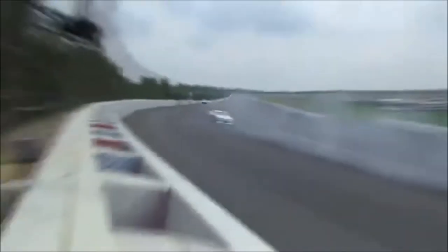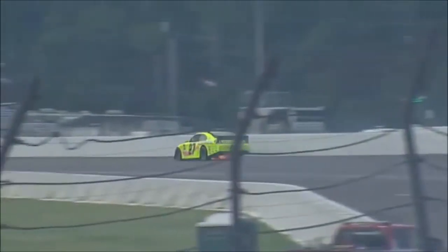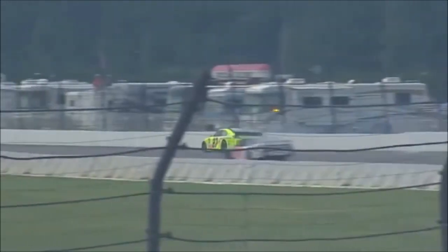Look at what happened. Something obviously happened going down in turn number one. It has a look of a flat right front. I'm sorry, that's the tunnel turn.